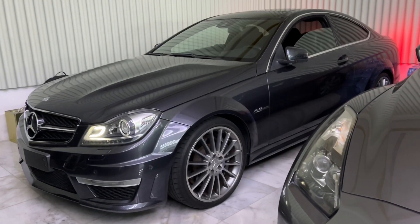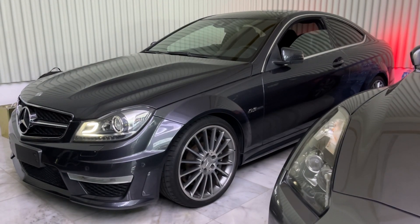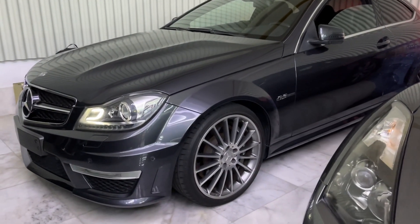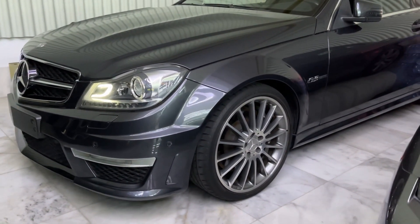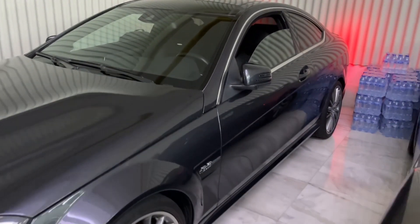Hey guys, what do you think about the C63 W204 two-door coupe in decent condition? Imported German specs, same as GCC. This car has about 50 or 60,000 kilometers only — amazing.